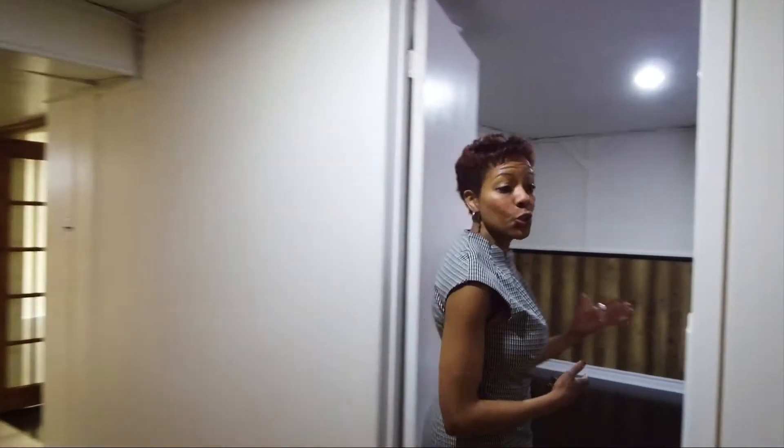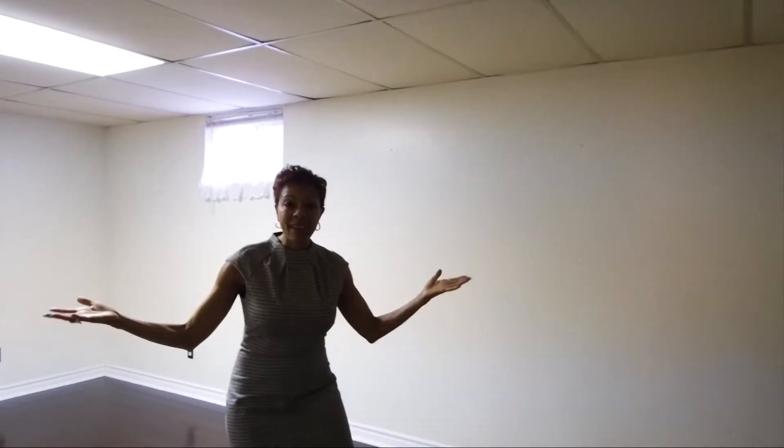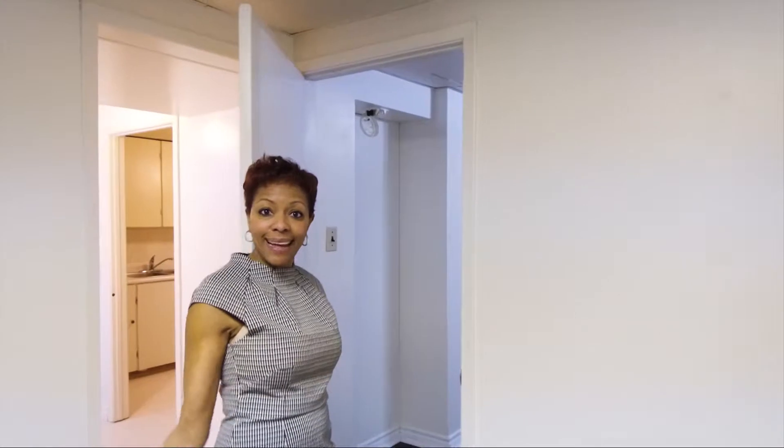Welcome to the basement. We've got a two bedroom apartment down here. Here is bedroom number one, and now I'm going to take you to see the living room. Check out all of this space — this is the living room that the person who lives in the basement apartment gets to enjoy. How cool is that?